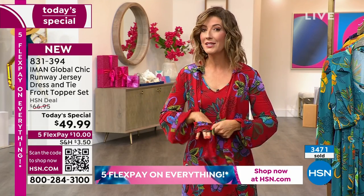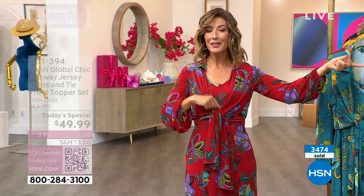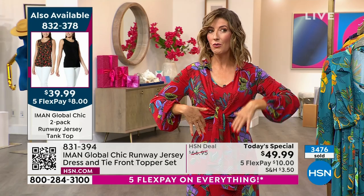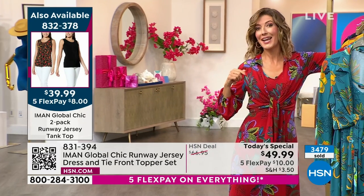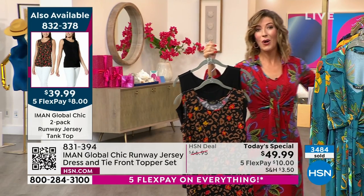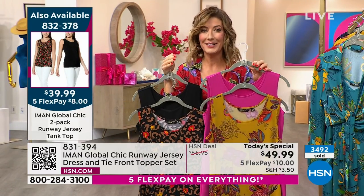You can also wear the topper with anything else in your closet — with a tank, a tee, or over another dress. If you've got the black, you can mix and match: wear the black topper on a printed dress or the black dress with a printed topper. We also have matching tanks, and there is a two-pack of tanks. These are also brand new — they're designed to match our today's special. I just think this is a brilliant idea.